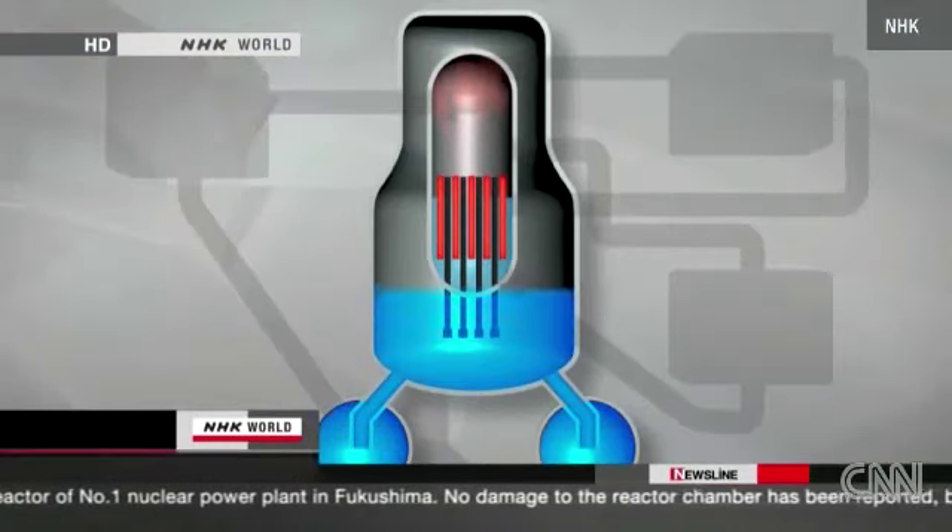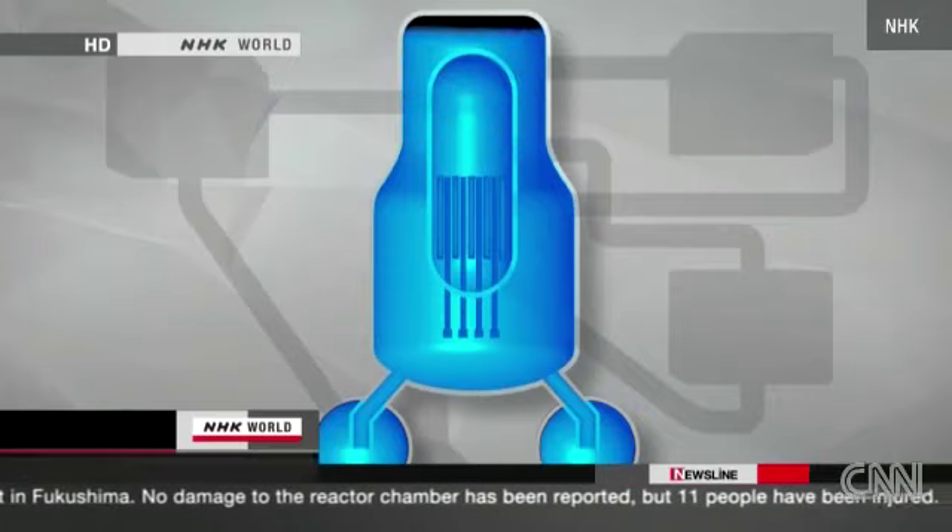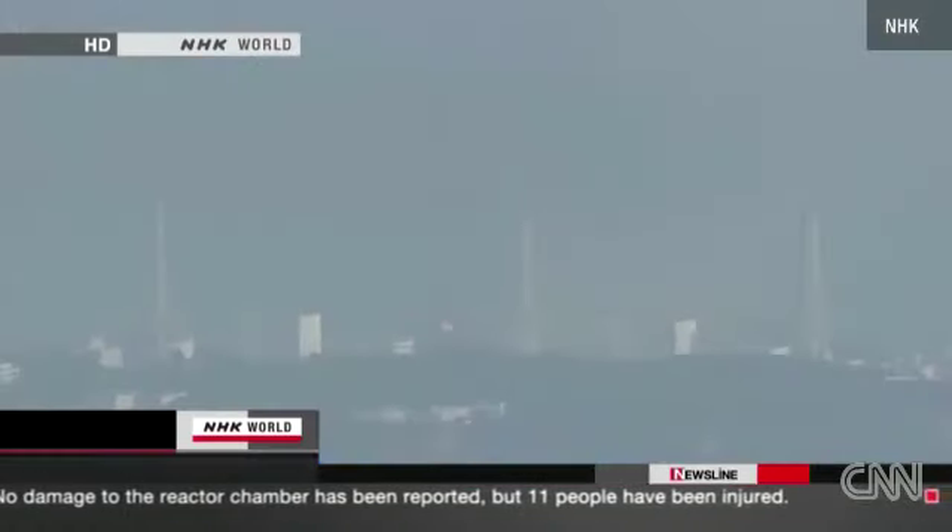To forcibly cool the reactor, seawater had to be pumped into it and the containment vessel. Similar failures and a huge explosion also hit another reactor at the plant on Monday. Once again, nature has challenged man's best efforts.